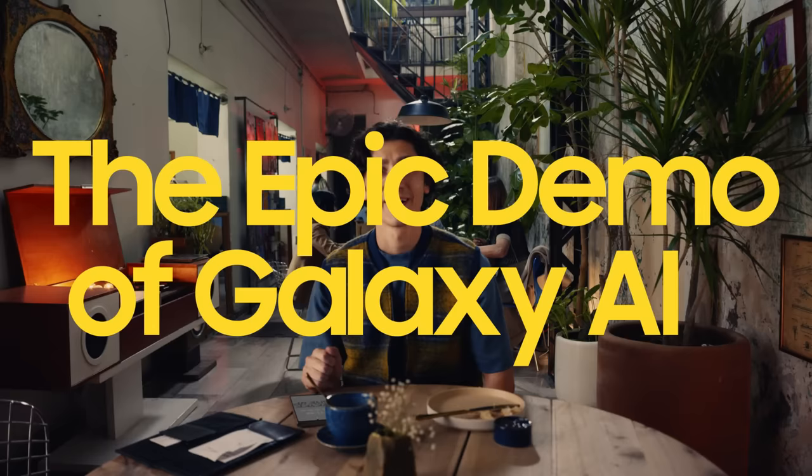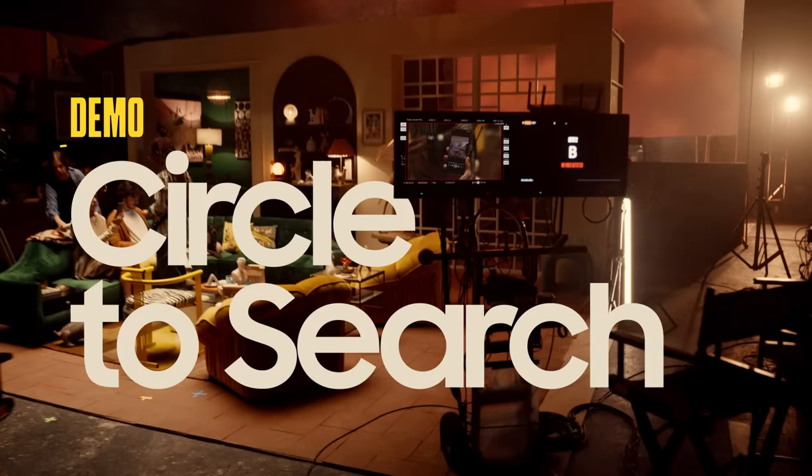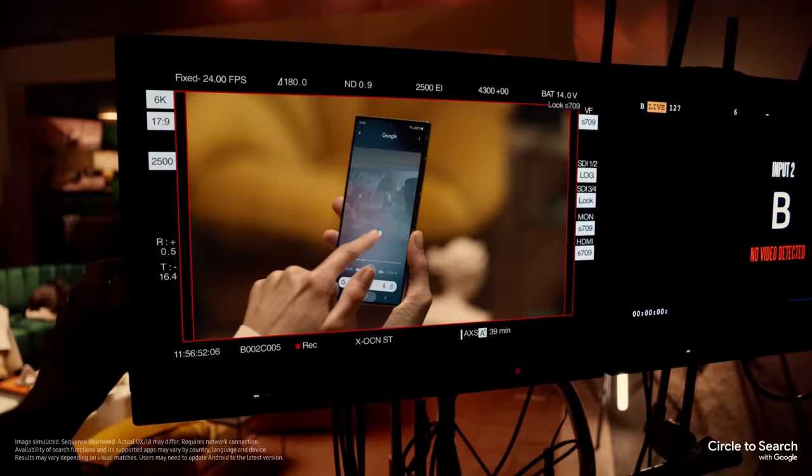Well, guess I'm gonna have to show them. Follow me for a live demo of our first feature, Circle to Search. It's a new way to find what you're looking for using just your finger. All you gotta do is circle it and find it. Find what? The lamp. Let me show you more.